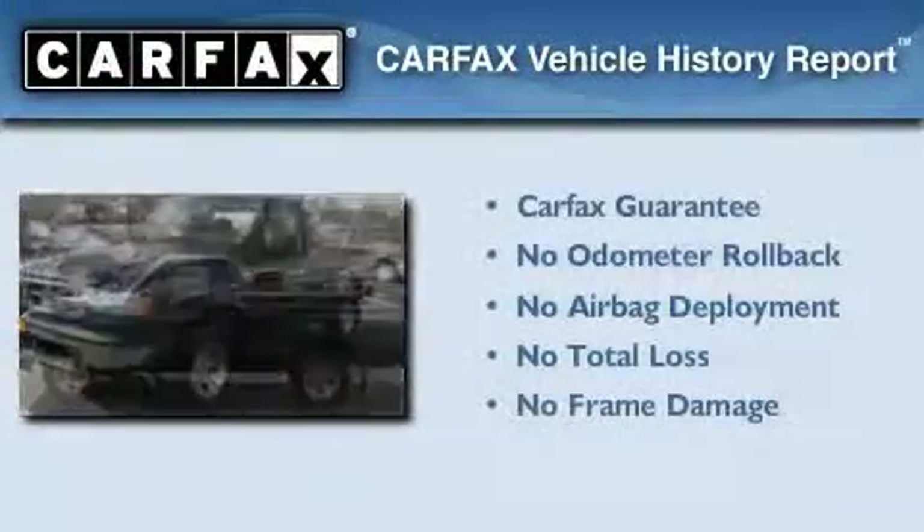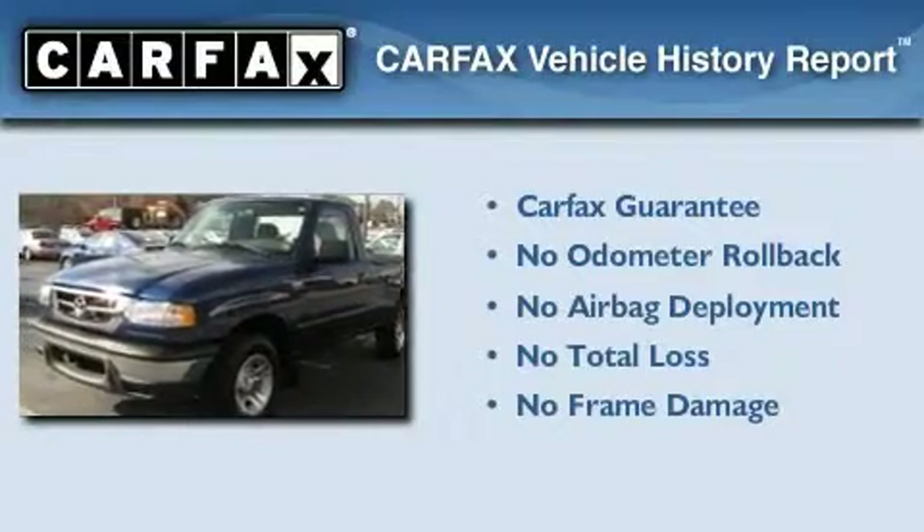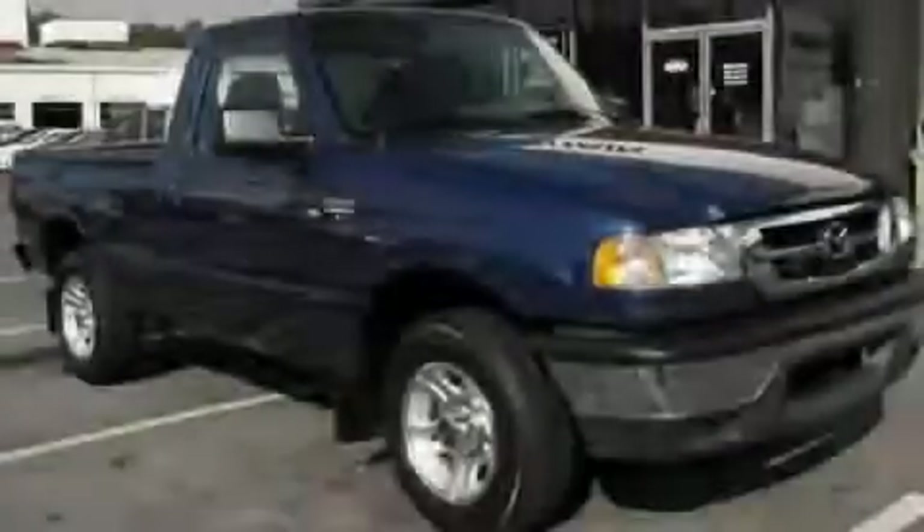Not to mention that this Mazda qualifies for the Carfax buyback guarantee. Stop by today and test drive this vehicle for yourself.